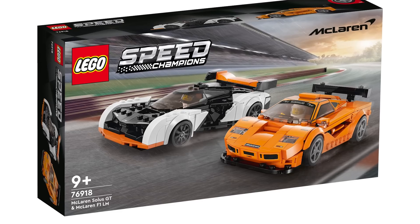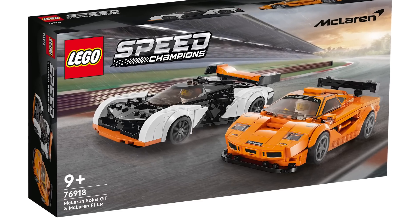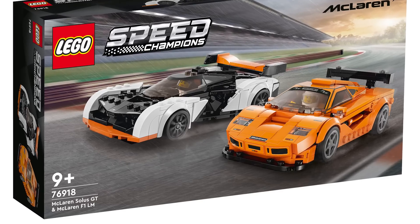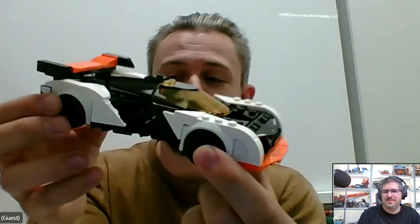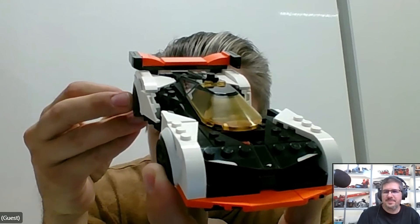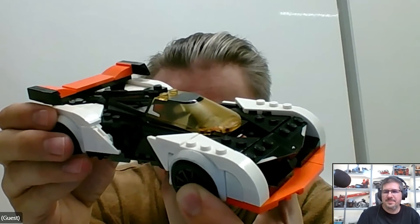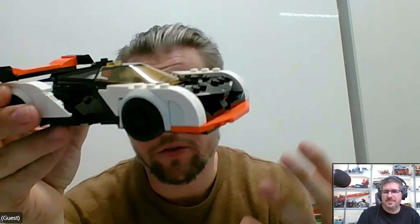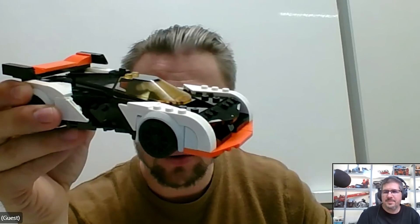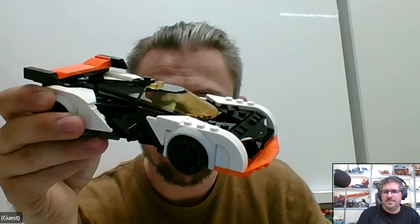I would like to introduce you to the second car in the double pack, which is our first ever kind of video game car. You guys might know this from a video game. That is the McLaren — right now still using the code name BC08 because you're seeing this so early we don't even know the official name yet. What we've done is taken that iconic black and white color palette that you'll know from a certain video game, but we've added orange highlights so it ties closer to the McLaren F1 in this double pack.